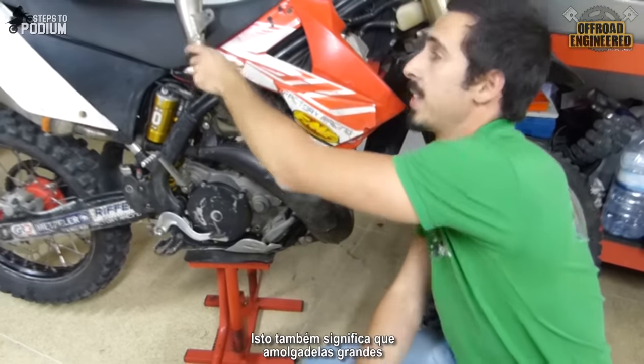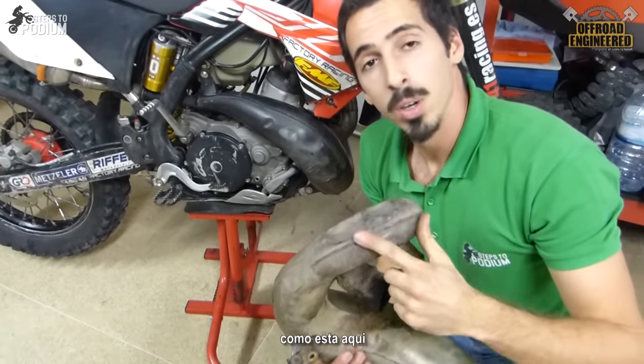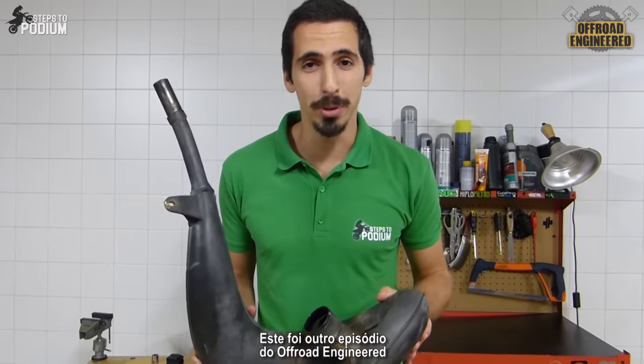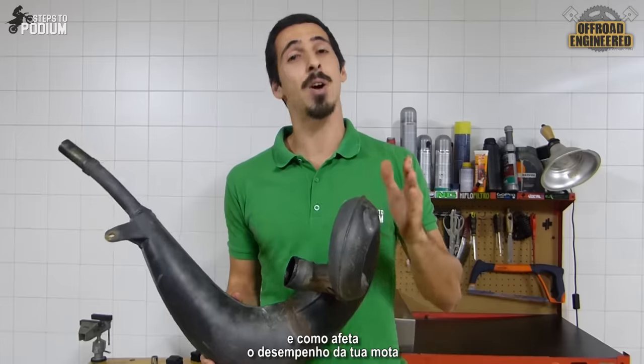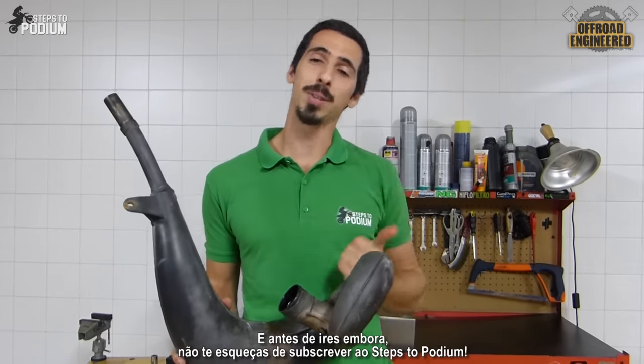This means that only considerably large dents, such as this one, will affect the way the exhaust gases flow inside a pipe. And this was another episode of Off-Road Engineering. I hope you learned what two-stroke exhaust pipes are for and how they affect the performance of your bike. And before you go, don't forget to subscribe.